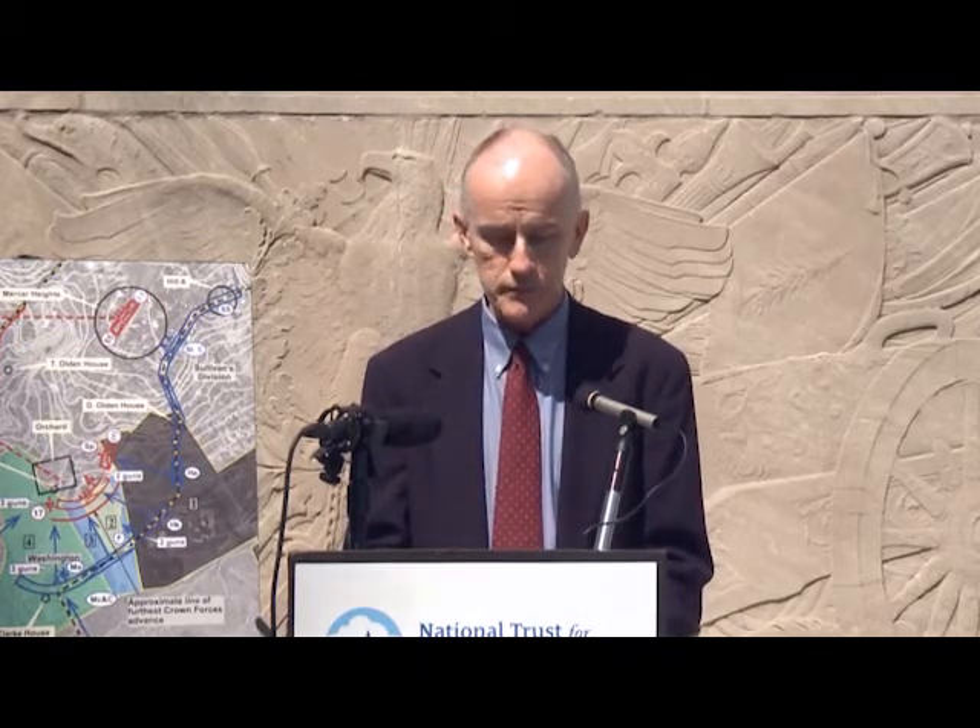Since 1988, the National Trust has used this list as a powerful tool to raise awareness of the serious threats facing the nation's greatest treasures. It is one of the most effective tools in the fight to save our country's irreplaceable architectural, cultural, and natural heritage.